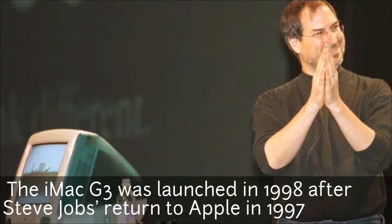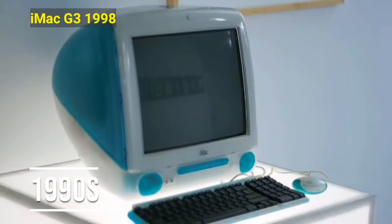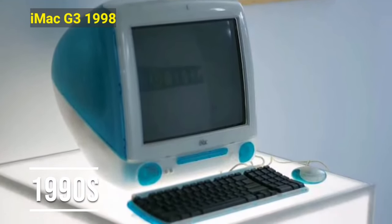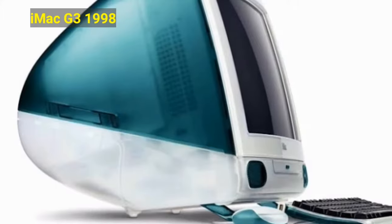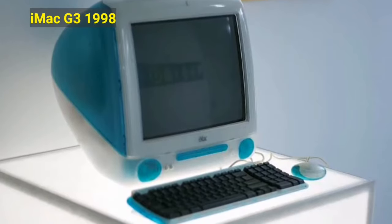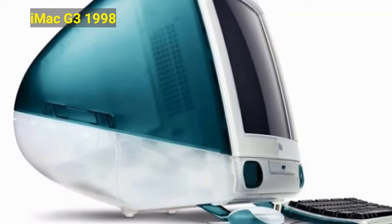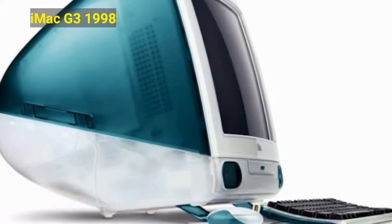As the 90s marked a period of self-expression, Apple released the famous iMac G3, which was customizable. The iMac G3 was launched in 1998 after Steve Jobs returned to Apple in 1997. The computer quickly became known for its Bondi Blue clear casing. The 38-pound iMac included USB ports, a keyboard, and a mouse. It was meant to be portable and customizable.